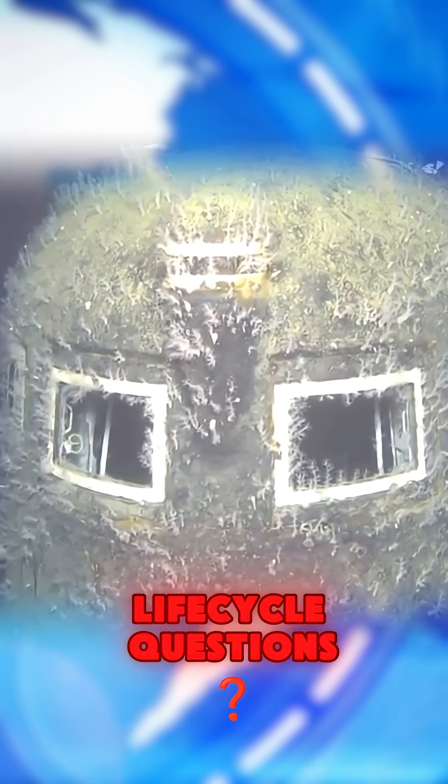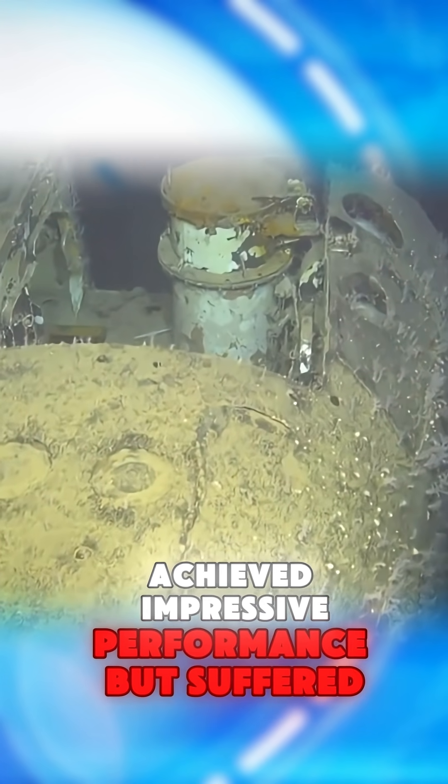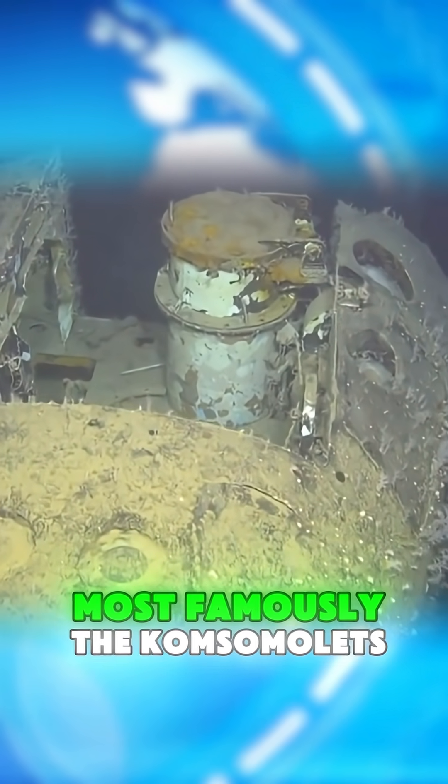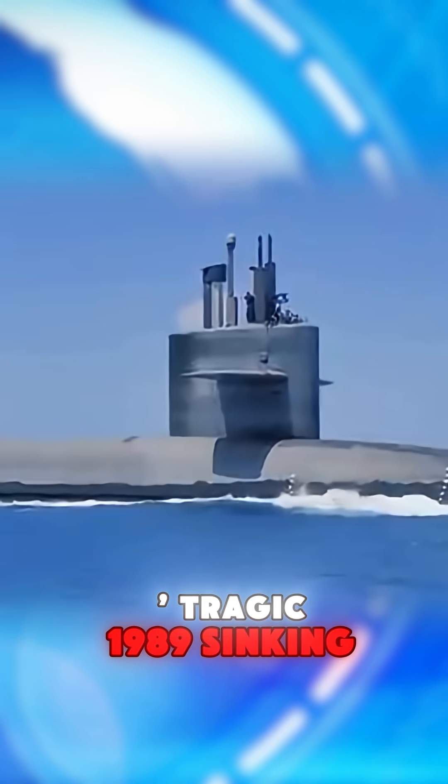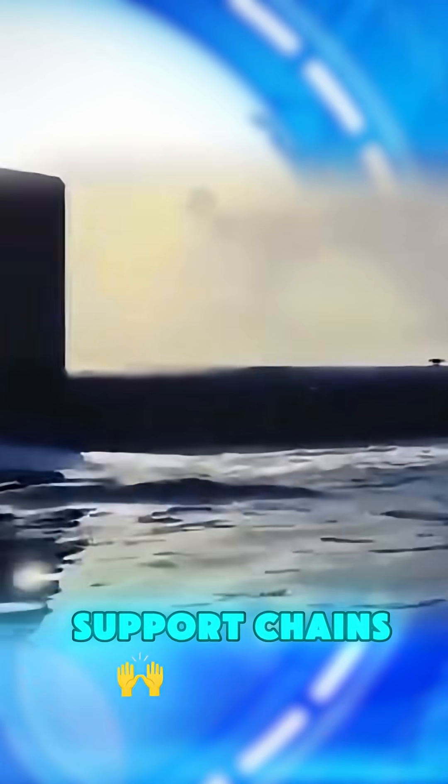There are also safety and life cycle questions. Experimental Russian titanium subs achieved impressive performance but suffered serious incidents — most famously the Komsomolets' tragic 1989 sinking — highlighting the risks of pioneering exotic materials without mature support chains.